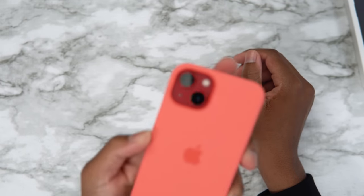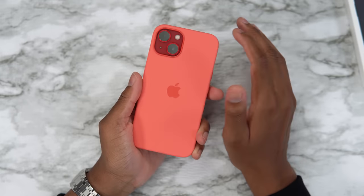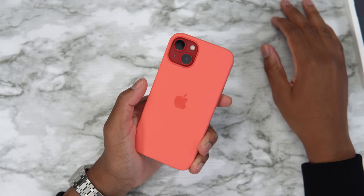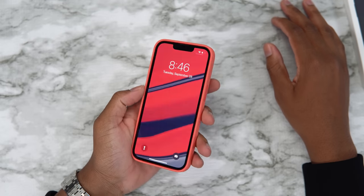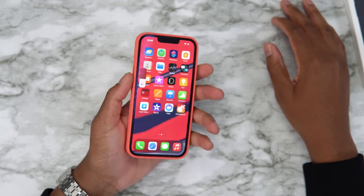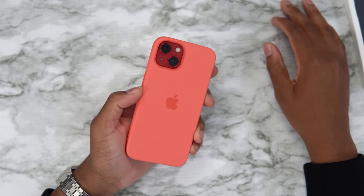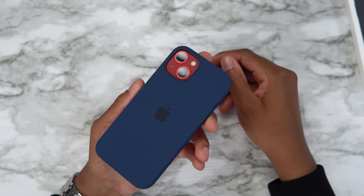Now let's get pink pomelo — this actually looks really good. Pink pomelo with the red iPhone, I'll give this a 9 out of 10. It's a good combo — it's not too far from red so it doesn't look bad, almost like a shade of red. It goes well with the case, it's a nice vibe.